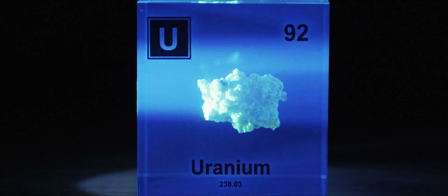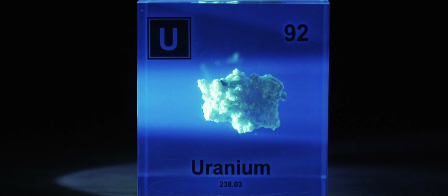The crystal lights up through a process known as fluorescence. In layman's terms, uranium ions in the crystal emit green light when excited by UV light.